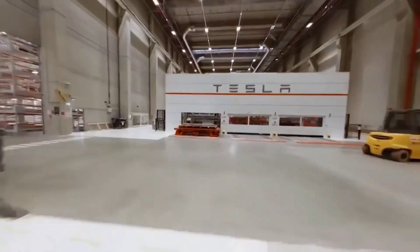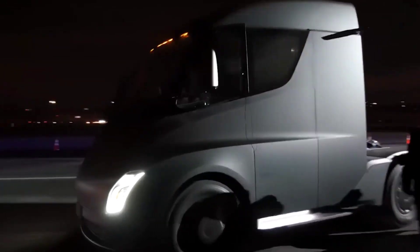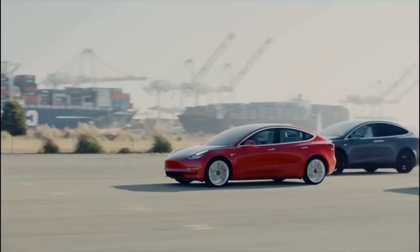Tesla's official Instagram account uploaded an Instagram story recently featuring the all-electric Class 8 truck with the caption: Tesla Semi ships later this year. CEO Elon Musk earlier stated the Tesla 500-mile range Semi truck will start shipping this year, with Cybertruck following next year. Elon Musk is on a mission to promote sustainable and clean energy by converting all road vehicles to EVs.